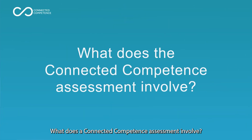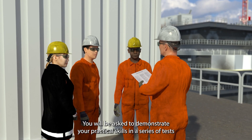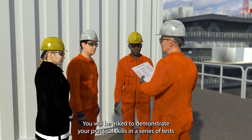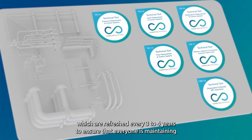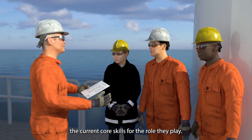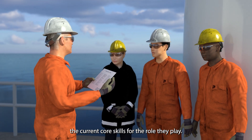What does the Connected Competence assessment involve? You will be asked to demonstrate your practical skills in a series of tests which are refreshed every three to four years to ensure that everyone is maintaining the current core skills for the role they play.